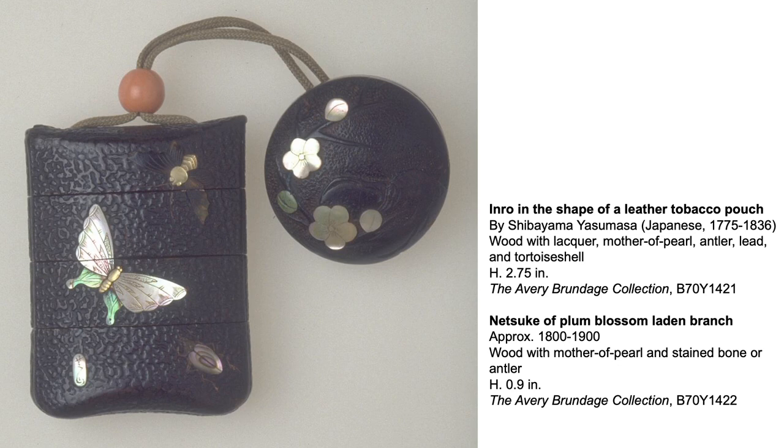Assembling a thematically consistent set of netsuke and inrō was a fashionable activity during the Edo period. Here, you see an inrō in the shape of a leather tobacco pouch with insects including a beautiful butterfly. It is paired with a round netsuke of plum blossoms.